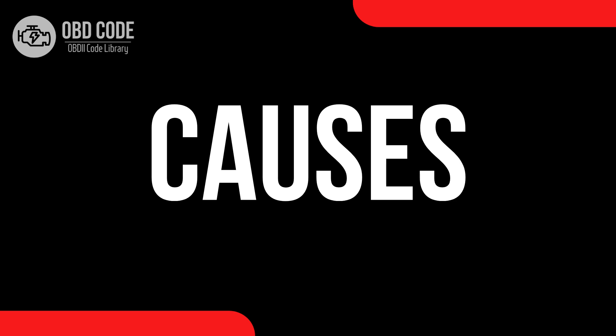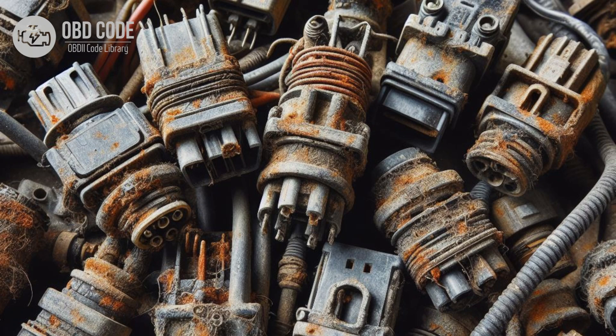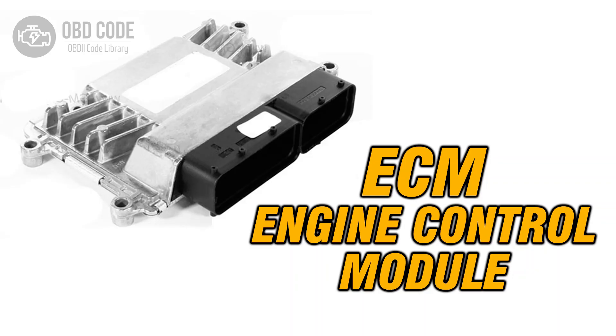Causes of code P0683: 1. Faulty glow plug control module. 2. Wiring or connector issues in the communication circuit between the glow plug control module and PCM, such as corrosion, damaged wires, or loose connections. 3. Faulty PCM.